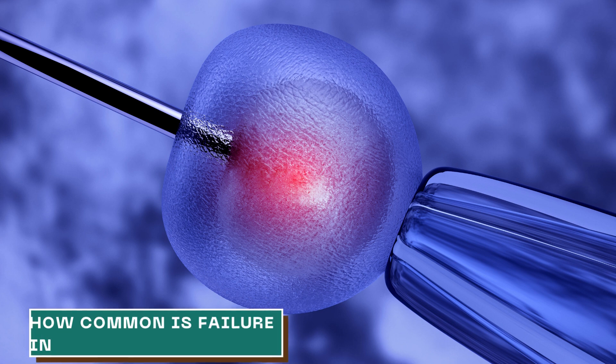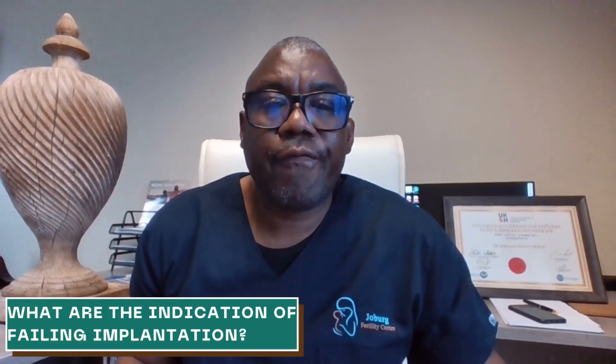How common is failure in implantation? In natural pregnancy with no assistance, about 40 to 60 percent of pregnancies end up in what we call early miscarriage, which is basically implantation failure. In IVF, approximately five percent of pregnancies may experience implantation failure. Nearly 75 percent of all failed IVF attempts are due to implantation failure. Therefore, this topic is very important especially when you're going through IVF.